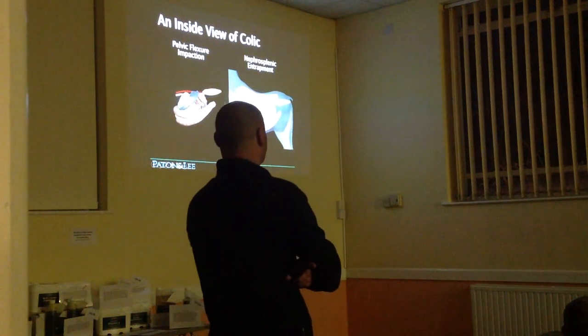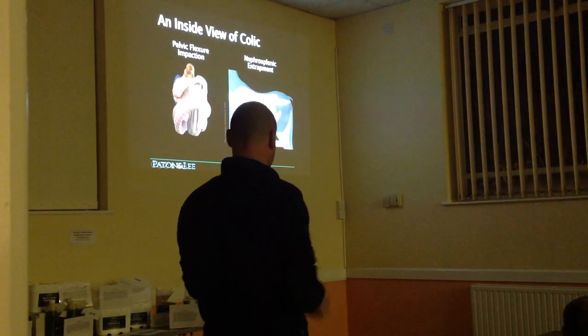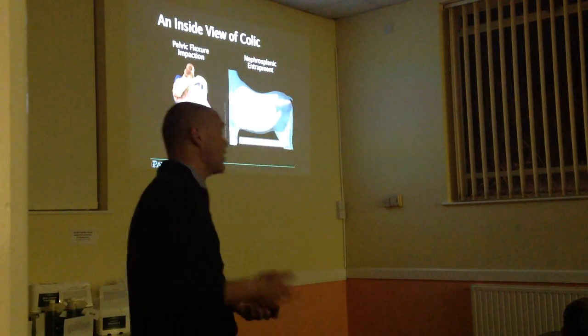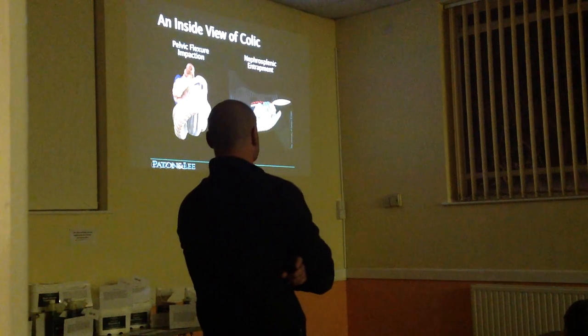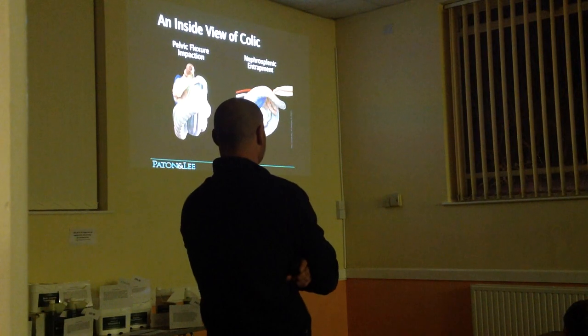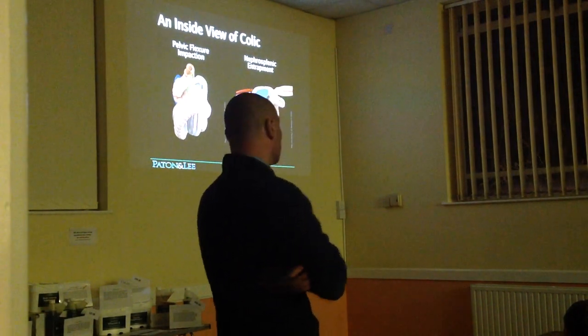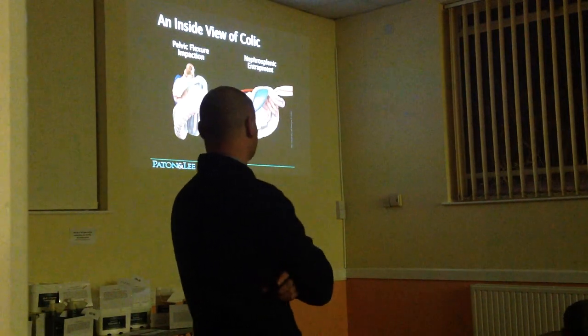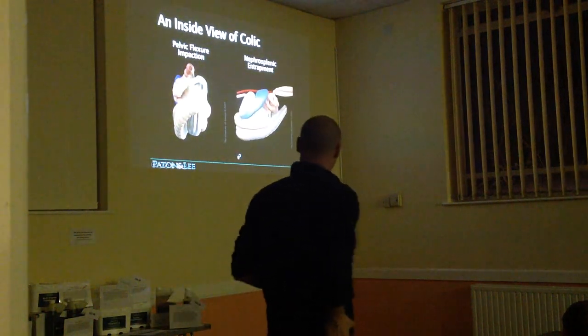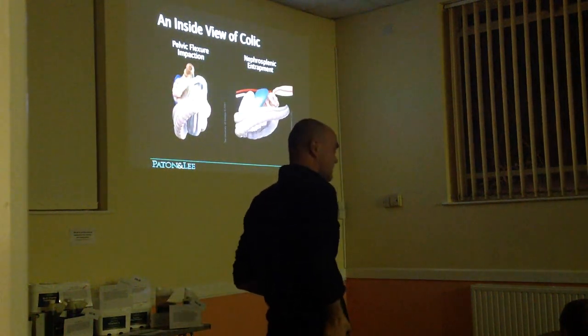The diagram on the right shows a horse with a displacement. The large bowel, instead of sitting on the bottom of the horse's belly, starts to migrate up the left side of the abdominal wall and hook itself over the top of the spleen next to the left kidney. That's an example of a displacement colic, usually due to a build-up of gas within the colon. Horses' guts aren't the best design - there's a lot of ability for parts to move around and do things they shouldn't.